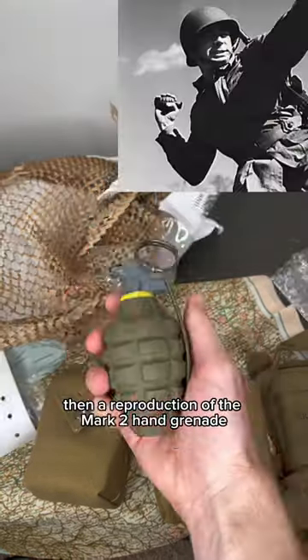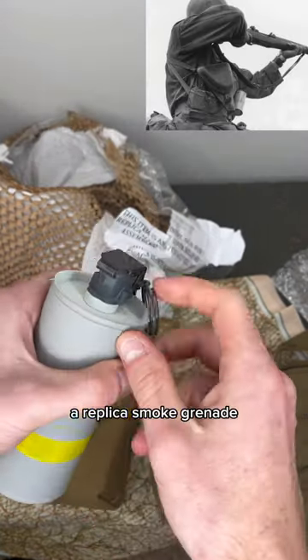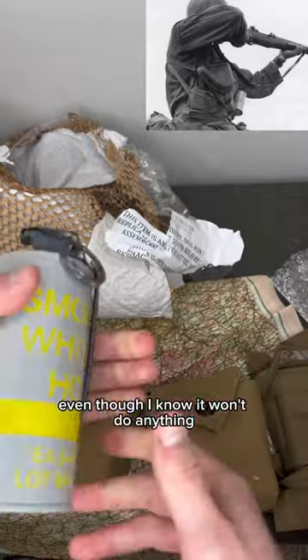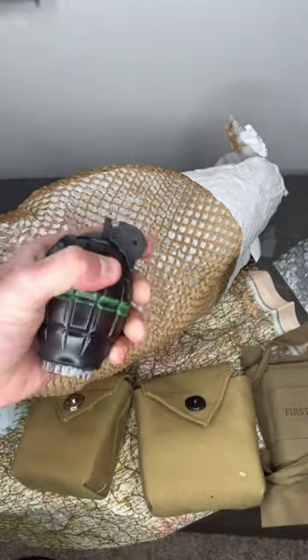We have this replica Mills bomb, then a reproduction of the Mark II hand grenade, and finally a replica smoke grenade. I have the urge to pull the pin even though I know it won't do anything — but what the heck, let's give it a try. Oh.